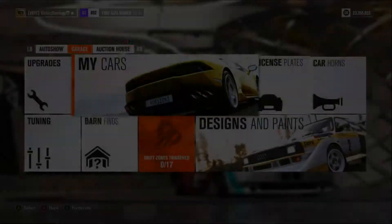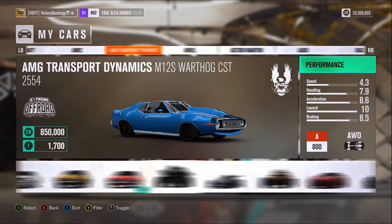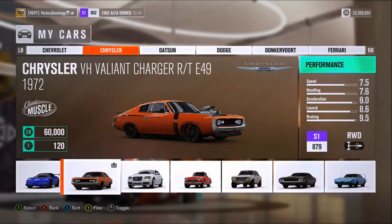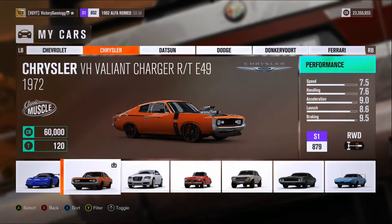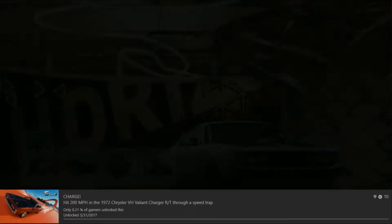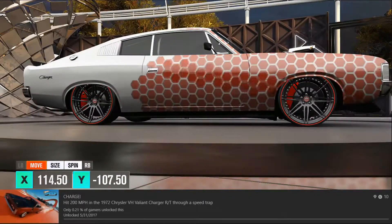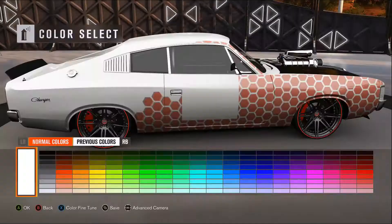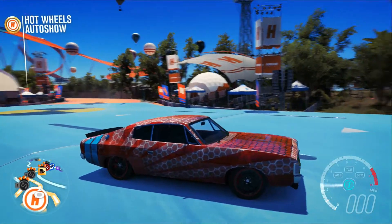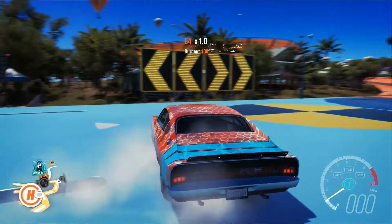Welcome back to another video on the channel. Today we are back in the achievement hunters playlist. We will be hunting the achievement 'Charge.' This achievement states: hit 200 miles an hour in the 1972 Chrysler VH Charger RT through a speed trap. This car has to go 200 miles an hour through a speed trap. This achievement is worth 10 gamer score.